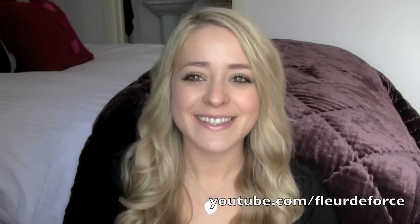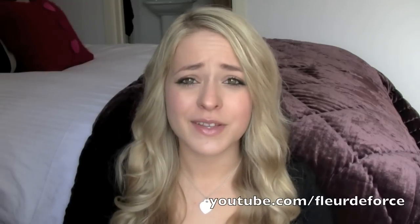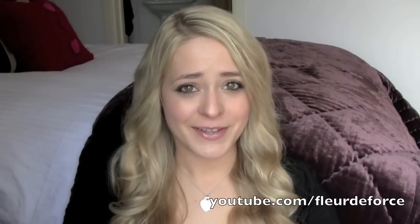I didn't want to miss doing this because I have some products I've really been loving this month and I wanted to show you. I hope you guys don't mind that I sound like a man!